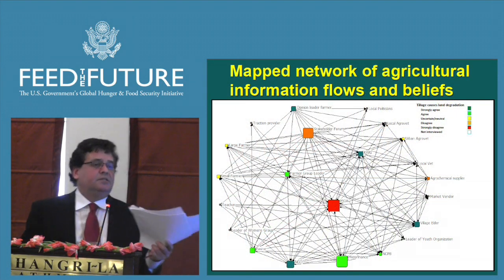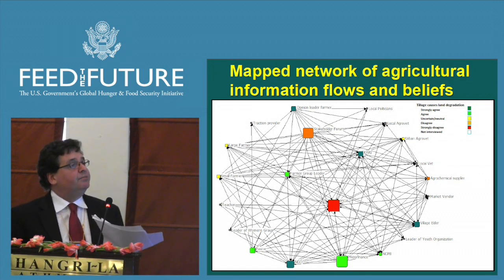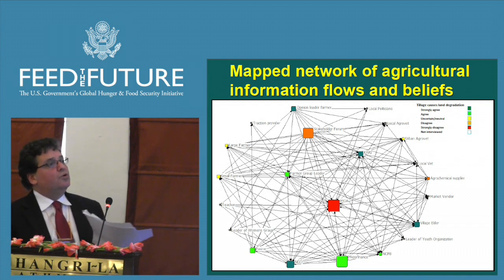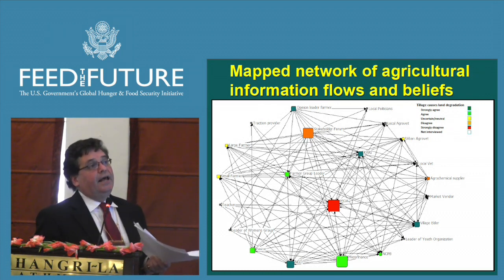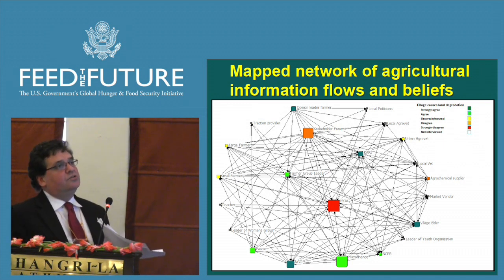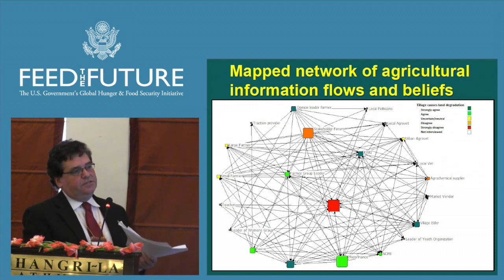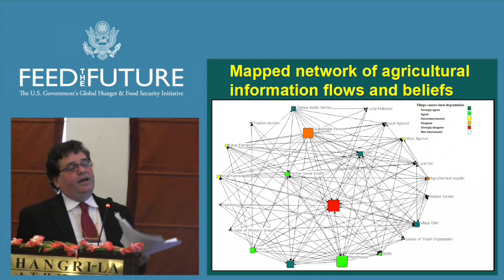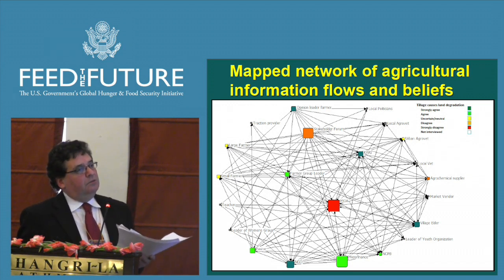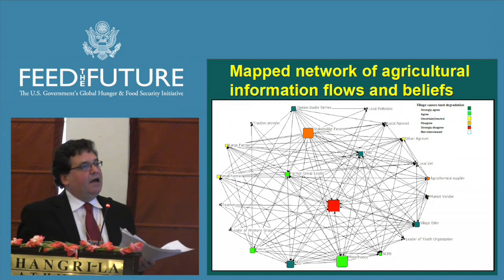We also have a technology network cross-cutting project and the results are very interesting. Researchers look at the beliefs, expectations, and interactions between participants in agriculture networks. People are asked about topics like whether conventional tillage causes land degradation, and you can see a wide range of answers. People in this community have different degrees of influence — shown by node size, called centrality. It's still fairly basic research, but we believe it's very important to understand these networks in order to scale up technologies.